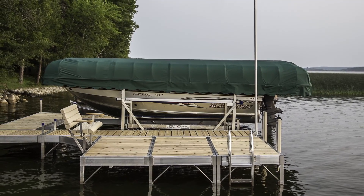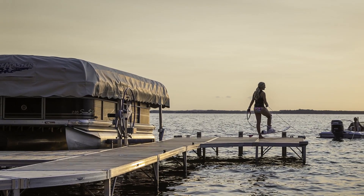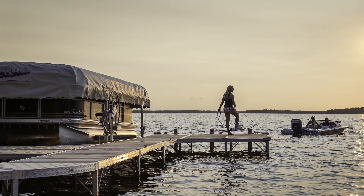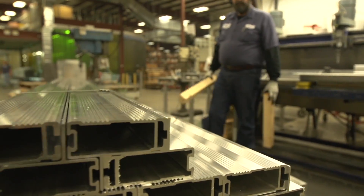I'm often asked, how do we get started? Well, here's how the process works. First, we have to determine what type of boat you have. Do you have a fishing boat? Do you have a pontoon boat? Do you have a wakeboard boat? That helps us determine the lift capacity that you will need.